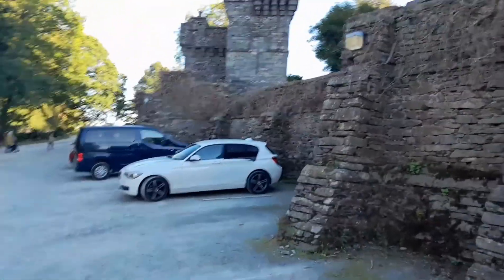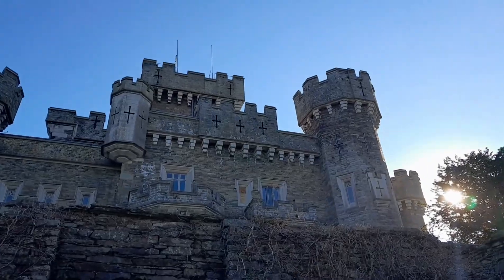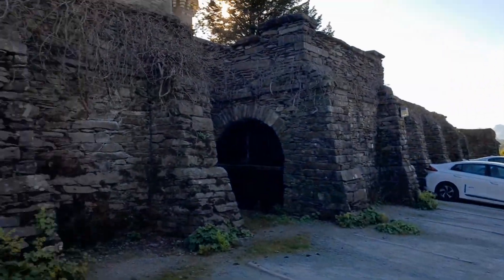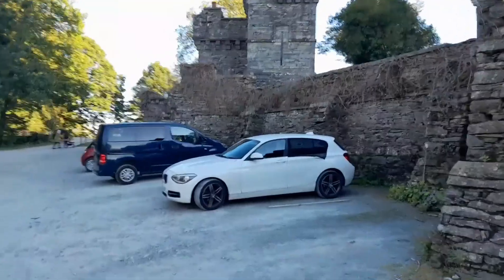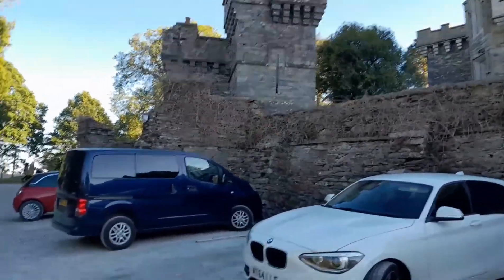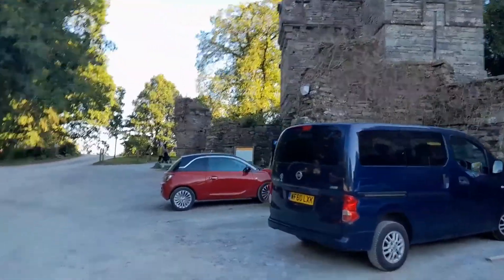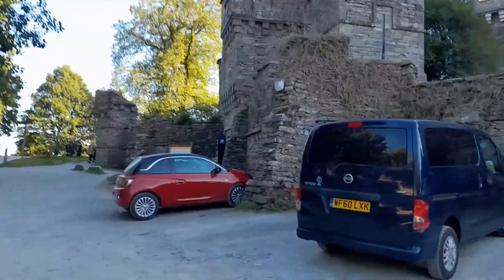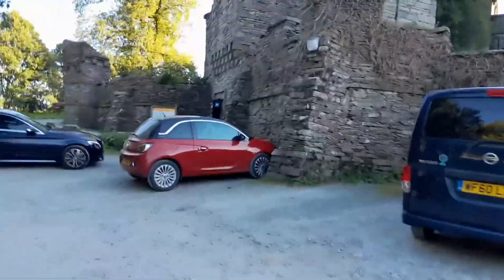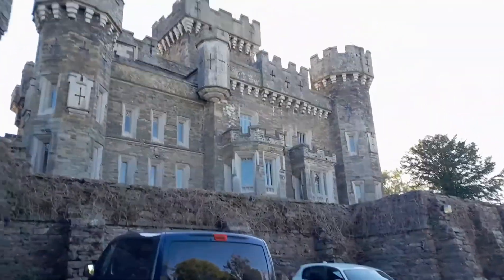Here we are, this is called Ray Castle. If I can find more information about it I will try to share it with you guys. I'm trying to go towards the front entrance — let me show you this view, look at that.